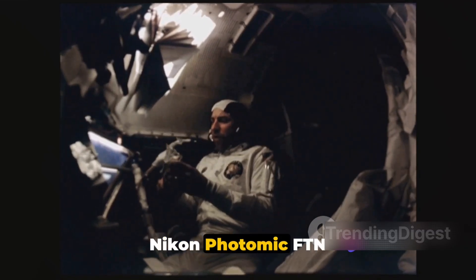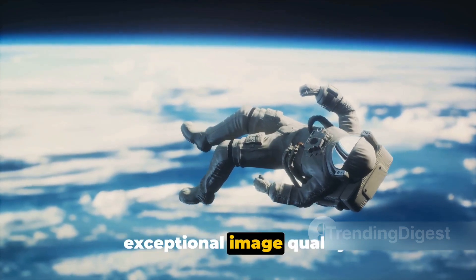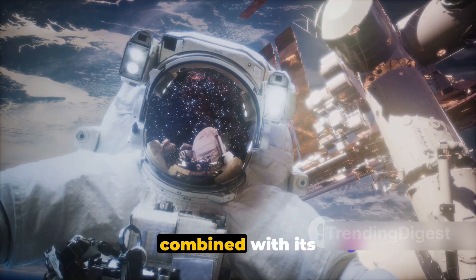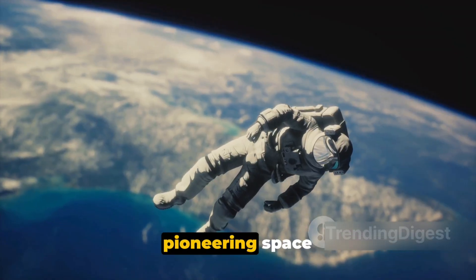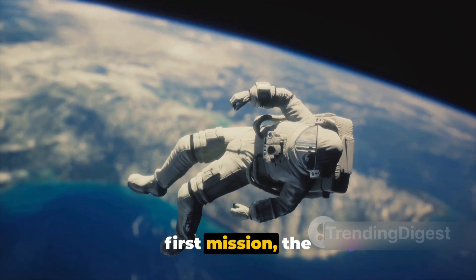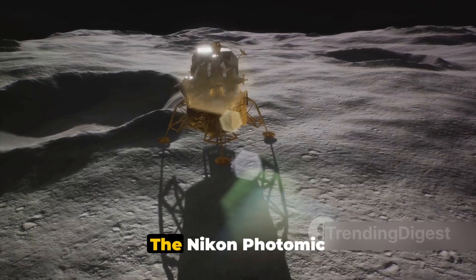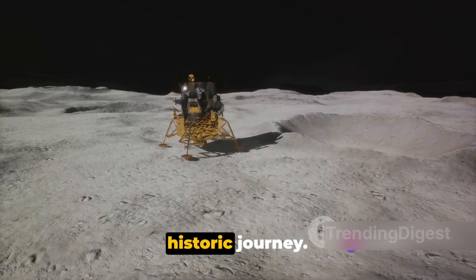But why was the Nikon Photomic FTN chosen by NASA? The answer lies in its unparalleled durability and exceptional image quality. This camera was built to withstand the rigors of space travel and the harsh conditions of the lunar surface. Its ruggedness, combined with its ability to capture crisp, clear images, made it an ideal choice for documenting the pioneering space missions of the time. And so, the Nikon Photomic FTN embarked on its first mission — Apollo 15 — in July of 1971. This was the fourth manned mission to land on the moon, and the first to use a lunar rover. The Nikon Photomic FTN was there, capturing every moment, every discovery, every step of this historic journey.